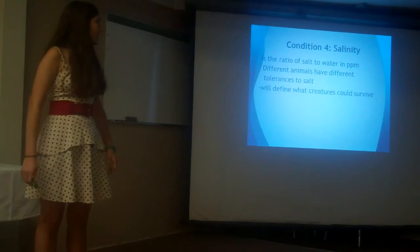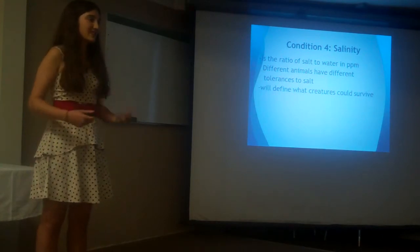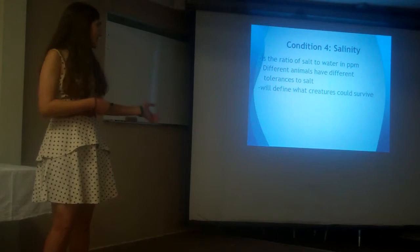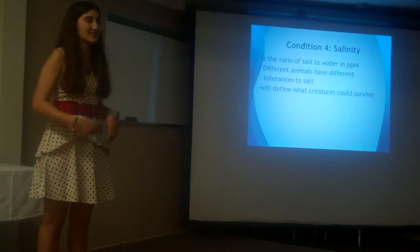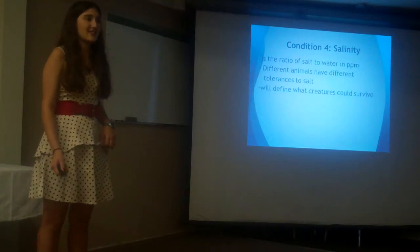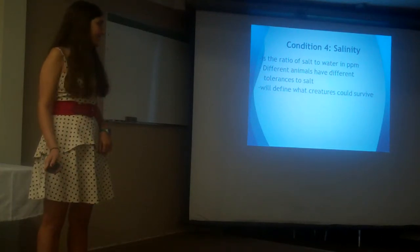The next condition I had to look at was salinity, which is the ratio of salt to water. Sometimes it's measured in parts per thousand or parts per million. Different animals will have different tolerances to salt, so similar to temperature, this would define what sort of animals would eventually be placed in the boat basin.